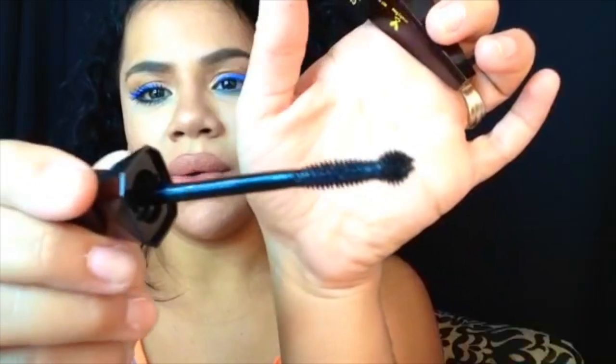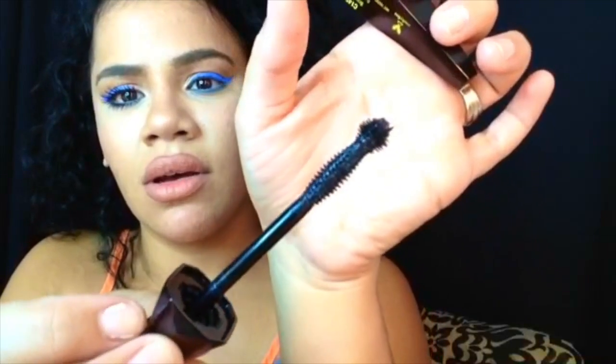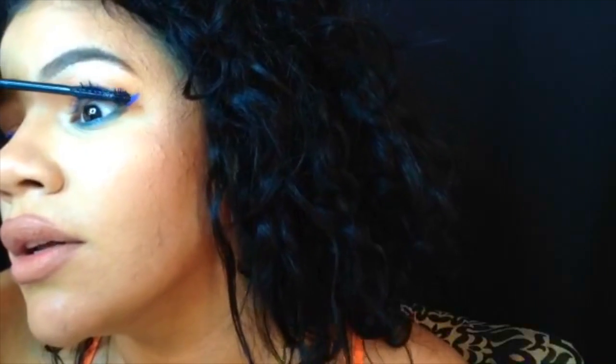Let's see the wand. Okay, this one is super different. This one is for the top lash and this one could be for the bottom lash — so it looks different. Let's see.